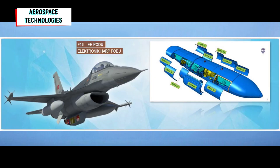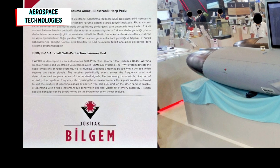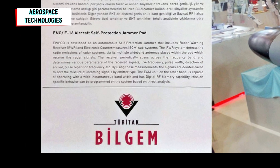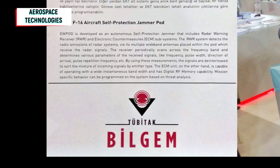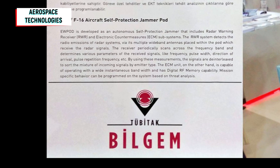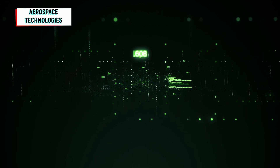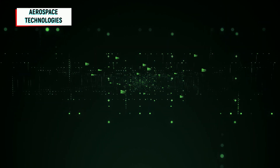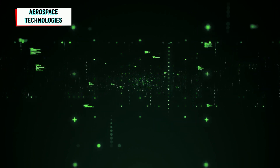F-16 electronic warfare pod. Electronic countermeasure systems are used to jam or mislead radars. Electronic countermeasure systems can create a large number of false targets on enemy radar, hide real targets or move them randomly. E-POD is being developed as a self-protection system that includes the radar warning receiver and electronic countermeasure subsystems and can function on its own.